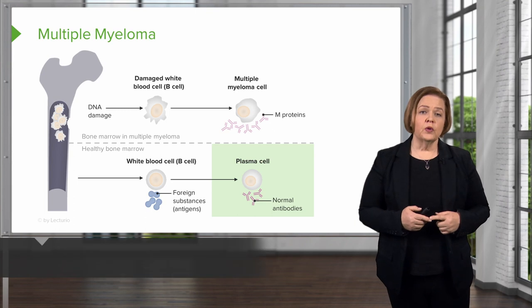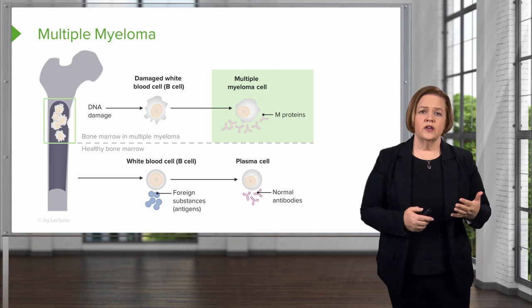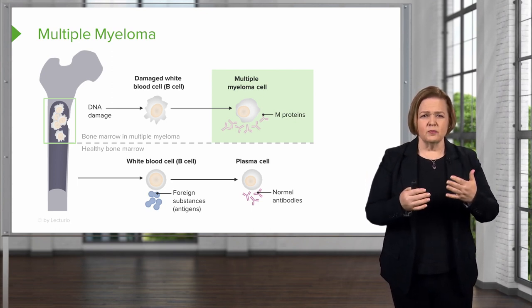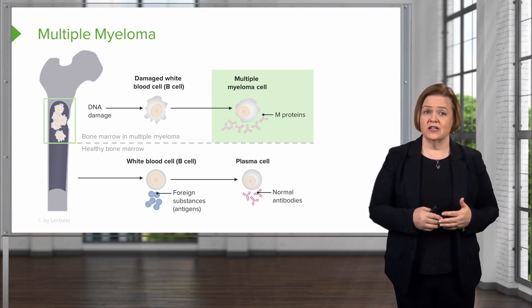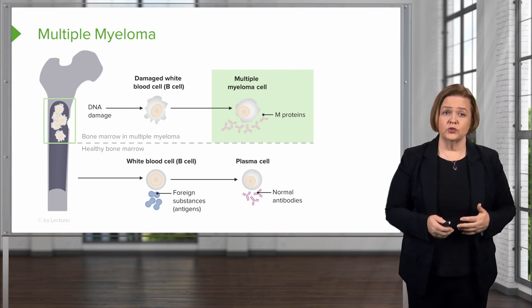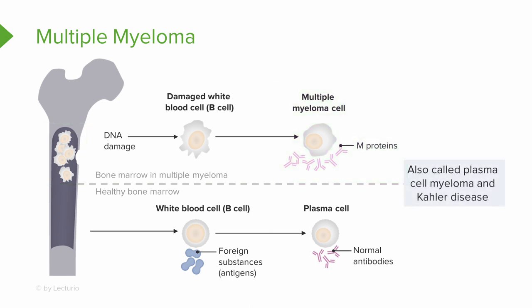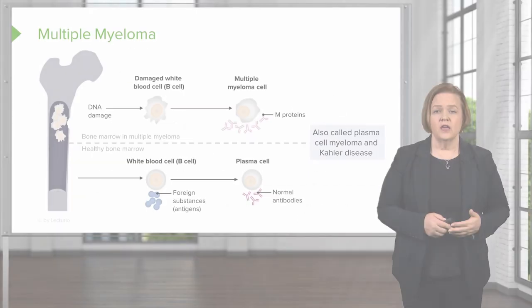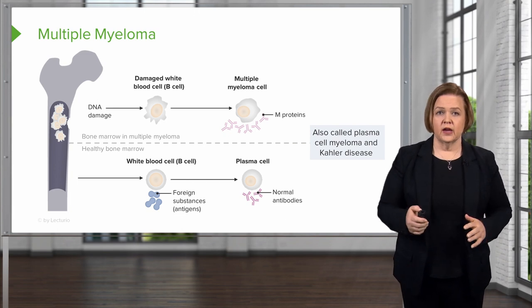Multiple myeloma begins in the plasma cells. Myeloma cells are abnormal plasma cells that build up in the bone marrow to form tumors throughout the body. This is very difficult and extremely painful for patients. It's also known as plasma cell myeloma and Kahler disease. Multiple myeloma starts in the plasma cells and spreads its nastiness throughout the body.